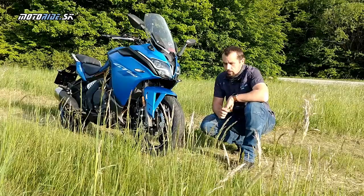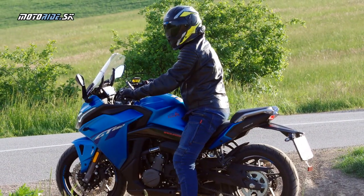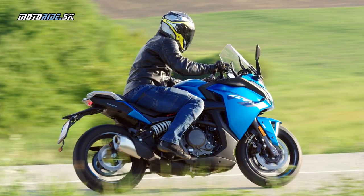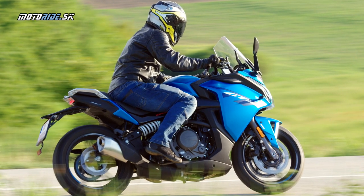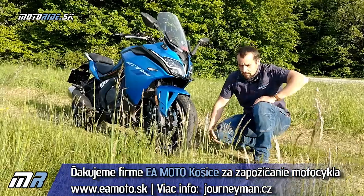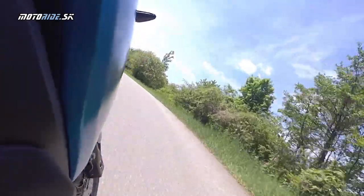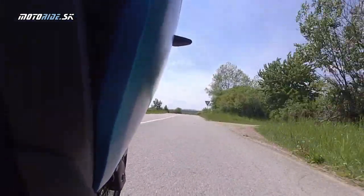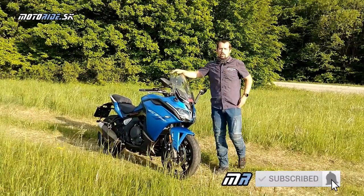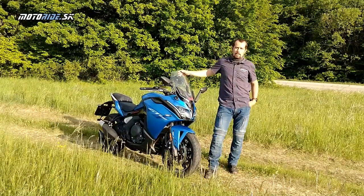Veľmi rád som, že ma oslovili a že som si mohol túto motorku vyskúšať a priniesť test aj vám. Viem, že na Slovensku ani v našom regióne testov tejto motorky veľa nie je, keď je to aj horúca novinka. Ďakujem firme Košickej EA Moto, ktorá mi túto motorku zapožičala. Ďakujem aj vám všetkým, že sledujete naše videá na Motoraj.sk. Ak máte námety, posielajte a píšte, nezabudnite si zaškrtnúť odber nášho kanálu. Ďakujem a pozdravujem vás z Košíc. Majte sa pekne, čauko.